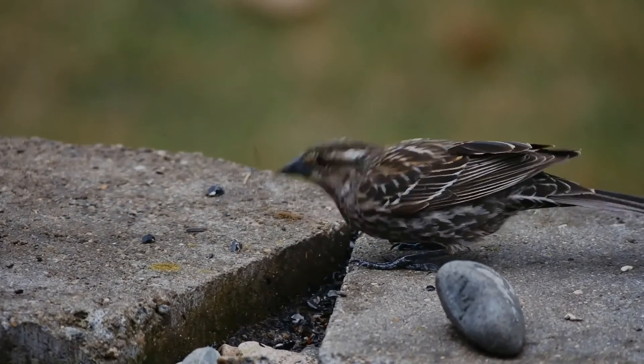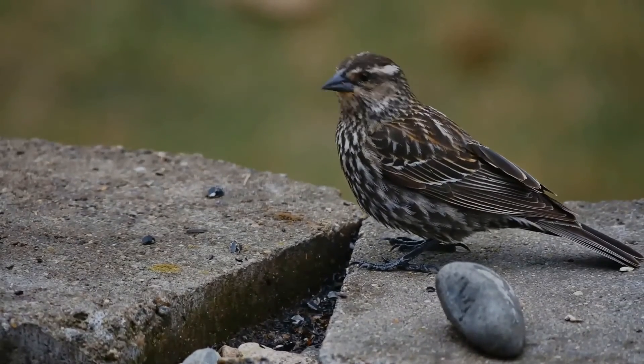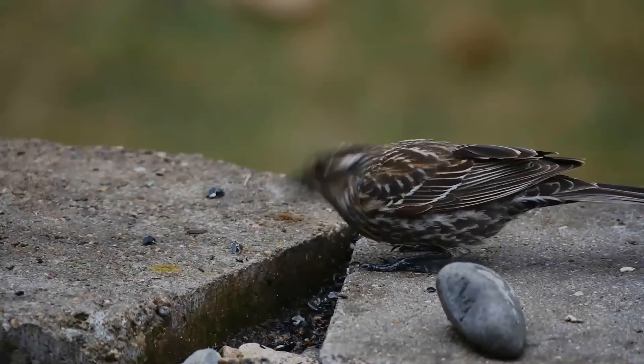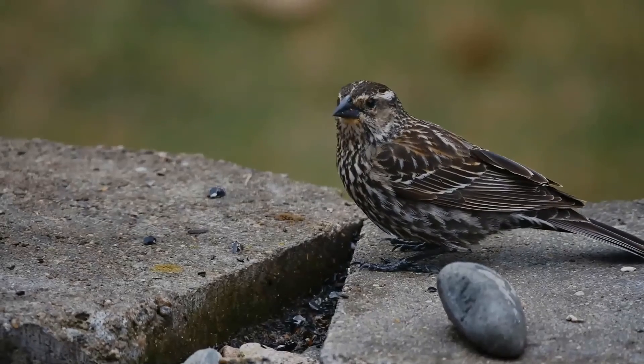A clutch consists of three or four, rarely five, eggs. These are incubated by the female alone and hatch in 11 to 12 days. Red-winged blackbirds are hatched blind and naked, but are ready to leave the nest 11 to 14 days after hatching.